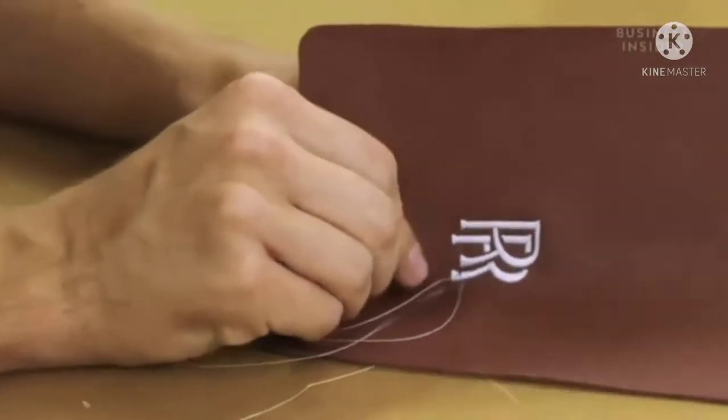The embroidery on the upholstery is also tailored to the customer's design choice. This is a real standard, with certified craftsmanship, and the embroidery process ensures every single design remains completely unique.